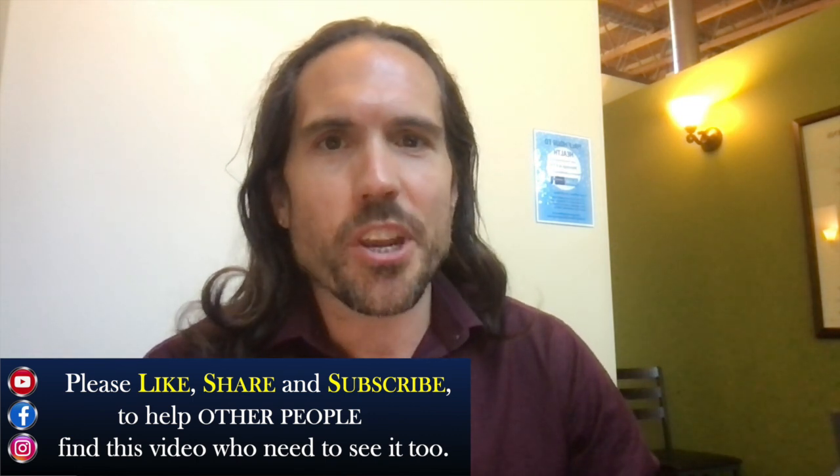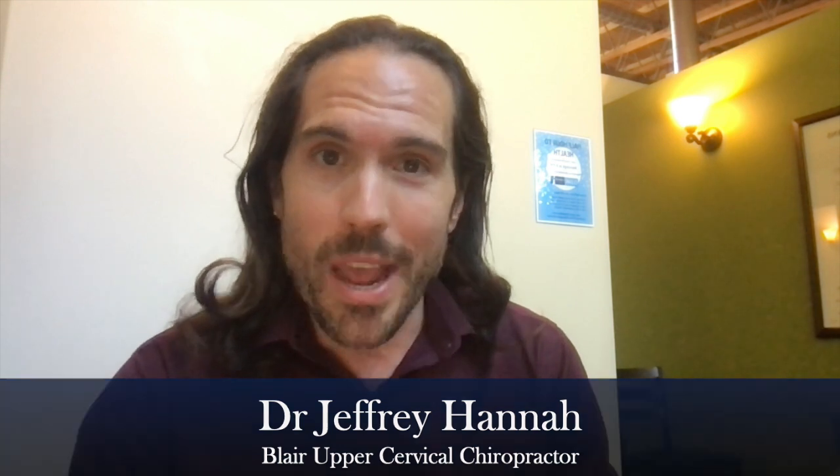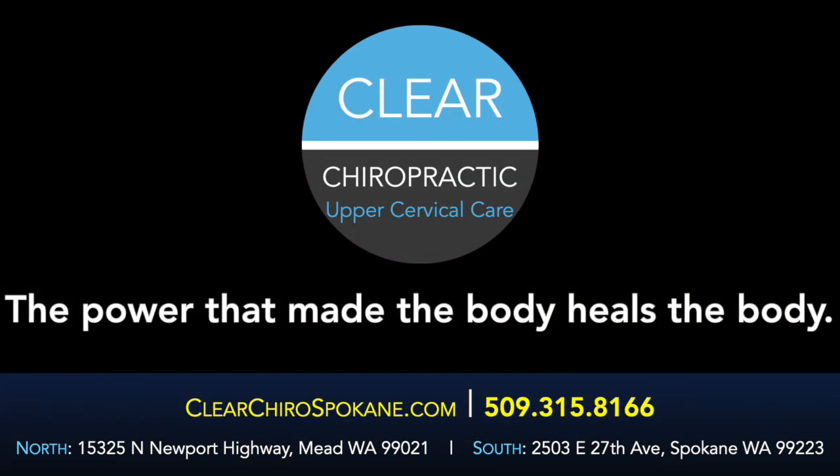Thank you everybody for watching this video. If you did enjoy it, please click the like and subscribe button. If you've got friends, family, clients, and colleagues you think would benefit from watching this video, please share it with them. If you want to find any more information, you can check out our clinic website, clearchirospokane.com, where we've got links to all kinds of articles and blogs related to conditions of the upper neck that we may be able to help with. And if you want to find a practitioner in your area outside of the Pacific Northwest, you can check out the directory UCCnearme to find a specialist near you. Thanks again. This is Dr. Jeffrey Hanna, Clear Chiropractic, Spokane. Get well, live well, stay well.